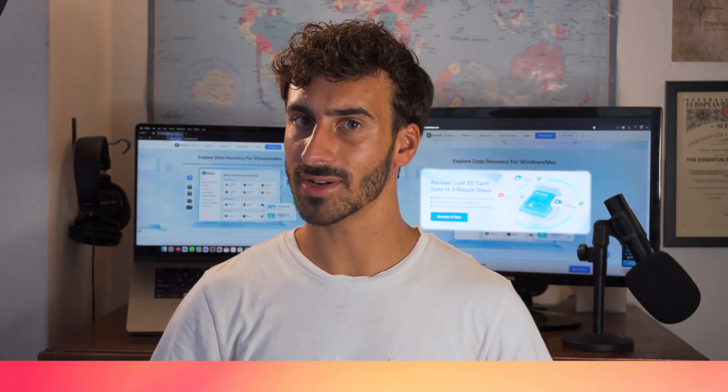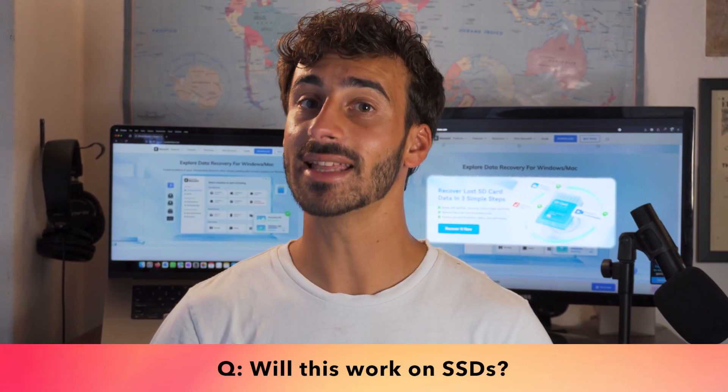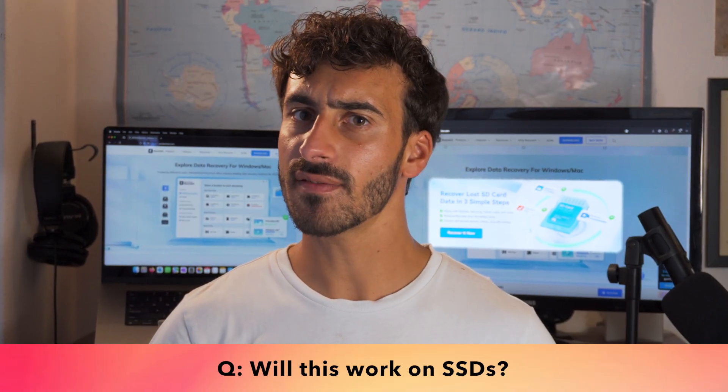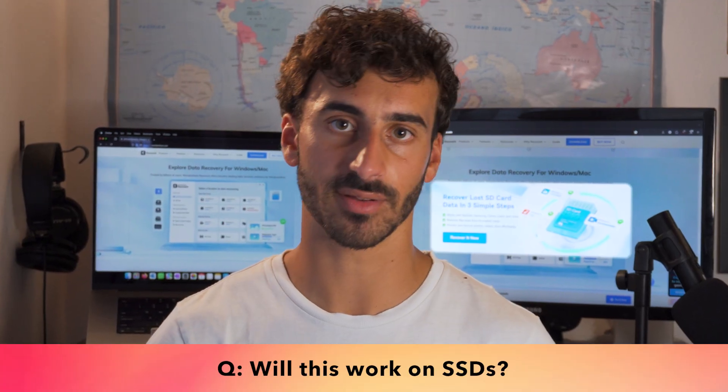Will this work on SSDs? Well, it depends. If the SSD has TRIM enabled, it may permanently delete all your data. But if you act quickly, there's still a good chance of retrieving your files.